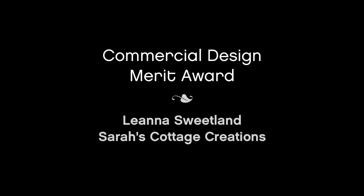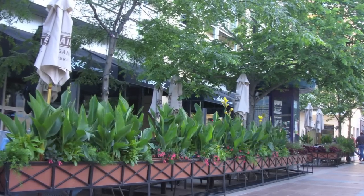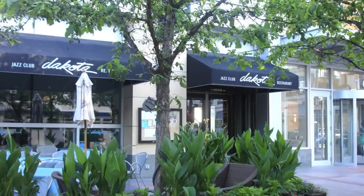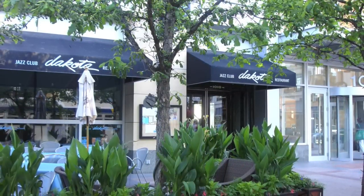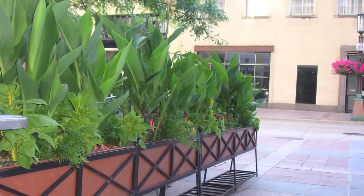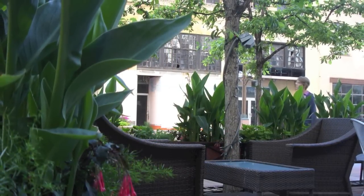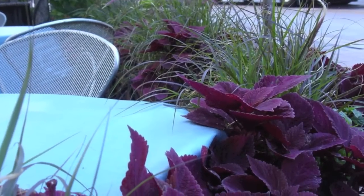Leanna Sweetland of Sarah's Cottage Creations receives a Merit Award in commercial design. The goals were to create a lush seasonal planter garden that would welcome with style all those who arrived to the site. The client was looking for tall plantings within the narrow planters to provide screening and privacy, and to create planter themes giving a feeling of rooms within the patio area. The commercial location presented the largest challenge, but careful planning allowed for installation and removal of plants without a lot of disturbance on Nicollet Mall.